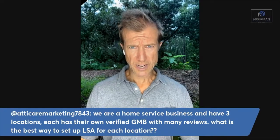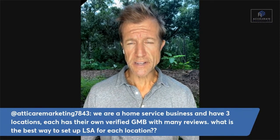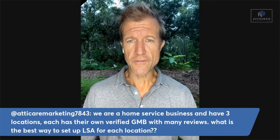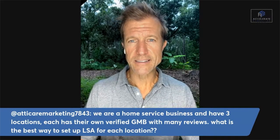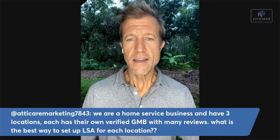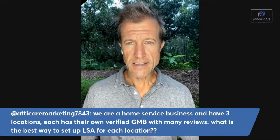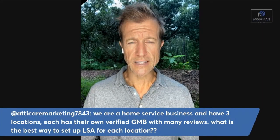The first question comes from Addict Care Marketing. They are a home services business with three locations, each having their own verified Google My Business — which is now called Google Business Profile, otherwise known as Google Maps — with many reviews. The question is: what is the best way to set up LSA, or local service ads, for each location?